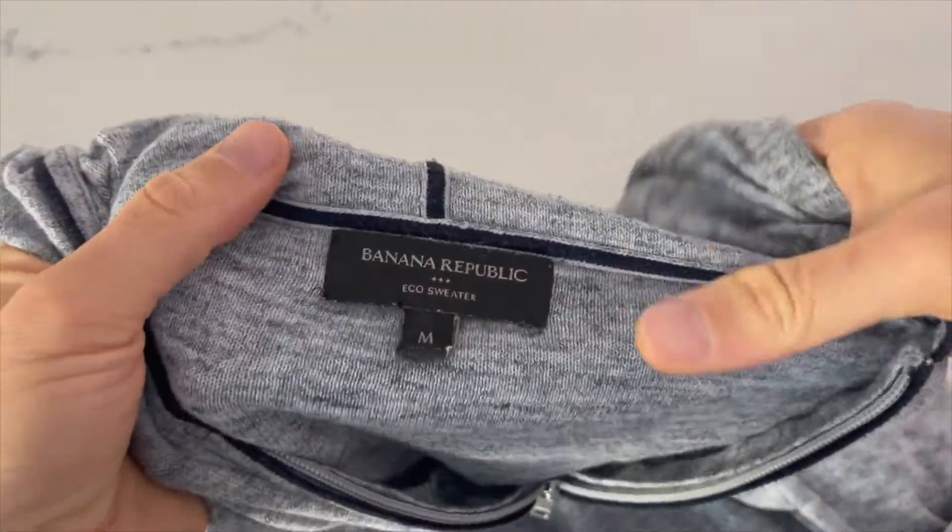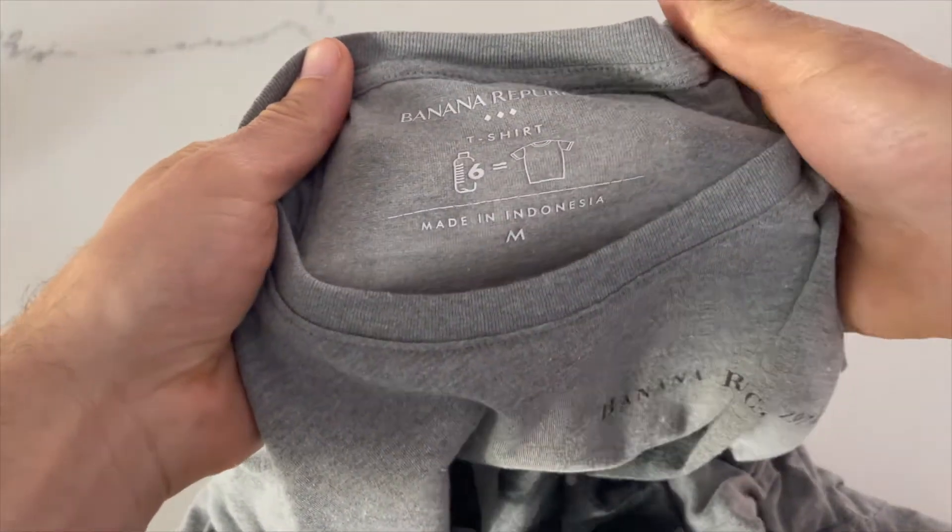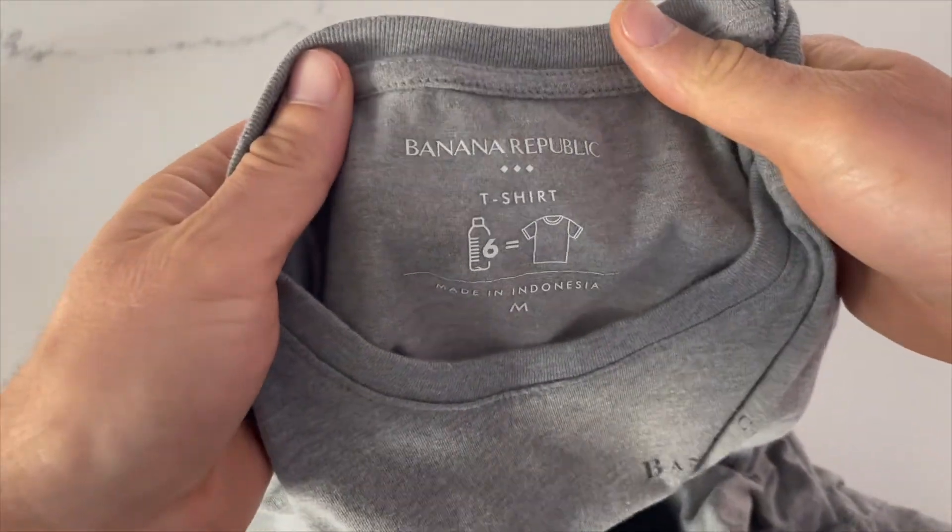Banana Republic has a line of eco sweaters — this is one I bought. It's nice and comfortable, pretty soft. And they have a bunch of t-shirts in their eco line as well. They say six bottles go into every t-shirt, into the fabric of the t-shirt. They're very soft, and these are kind of a bargain. I've found them on sale over the past few months for just about 12 bucks each.